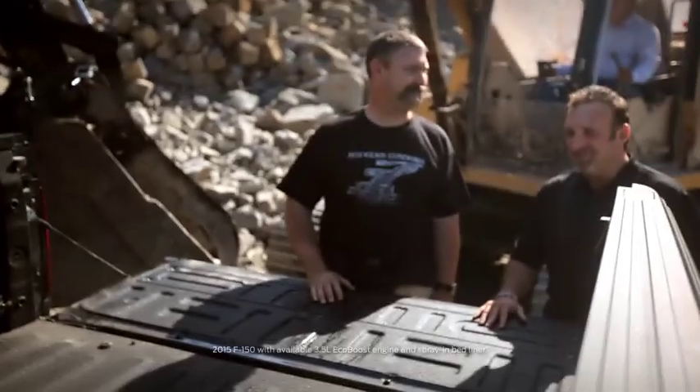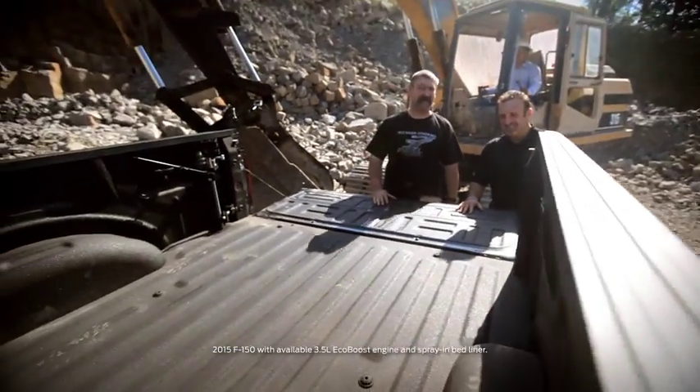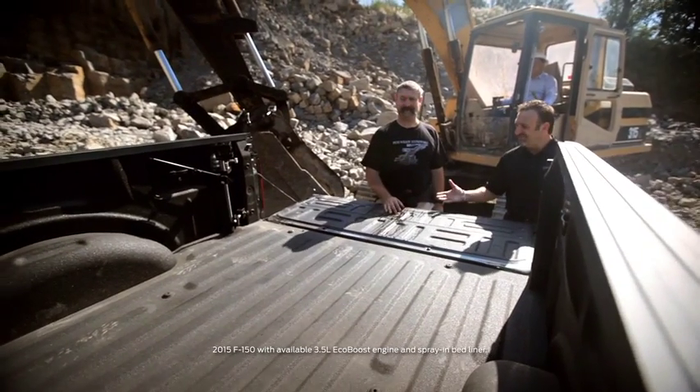There's your bed, Vince. It's looking pretty good to me. It is. We'll see what it looks like at the end of the day. Sounds like a deal. Good luck.